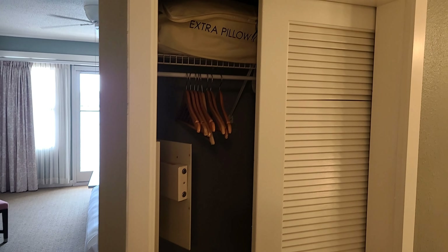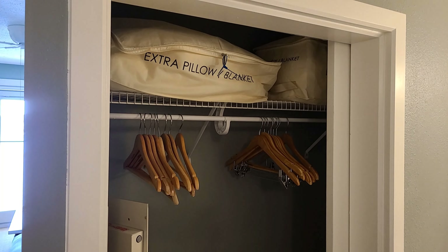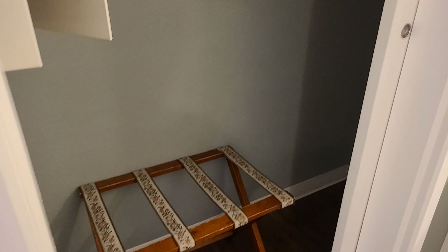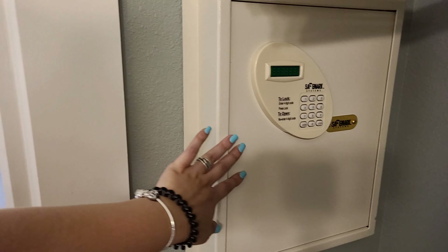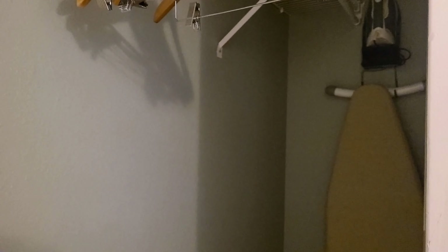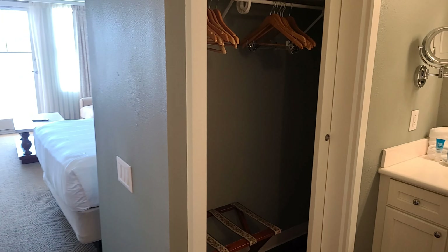Here we have our closet with a sliding door. Slide it all the way open and you can see it is rather large. There's an extra pillow and blanket — two sets, because there are two pullouts in this room. We have a luggage rack and of course we have the safe. This is a digital safe, which is a huge plus — much easier to remember a code than to hold on to a key. There's also our iron and ironing board, and plenty of space to tuck your luggage.